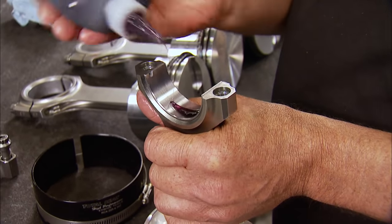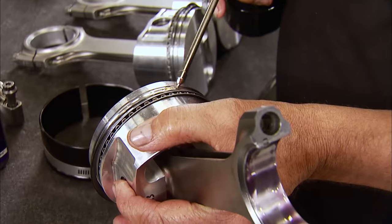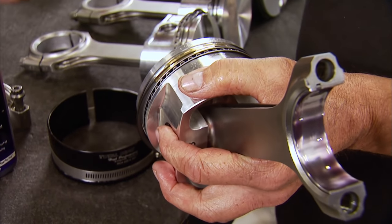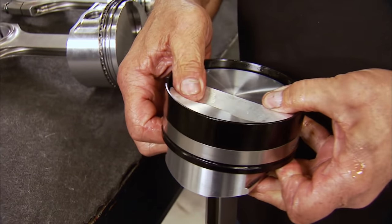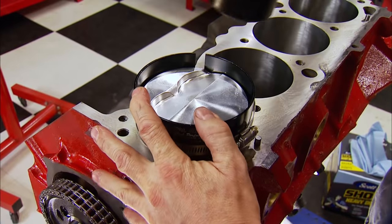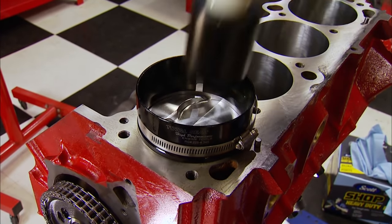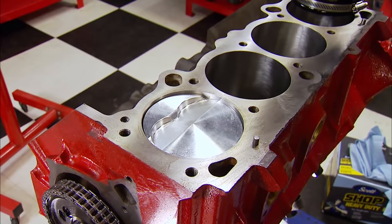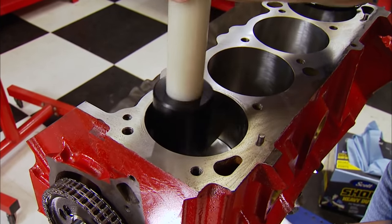Next is lubing the rod bearings with the same Royal Purple Max Tuff used on the mains, and lubing the skirts and rings with oil to install the piston and rod assemblies. A Total Seal tapered ring compressor aids in getting them in the bores. This is done carefully, making sure the rings don't catch on the deck — if any resistance is felt, stop and figure out why.